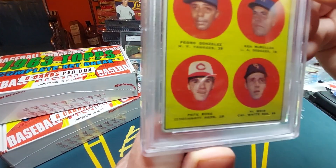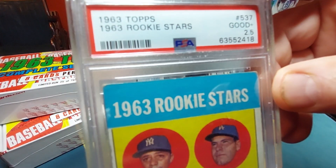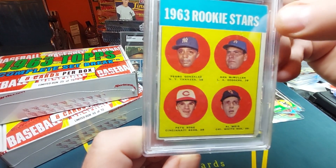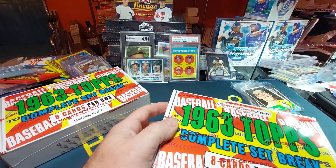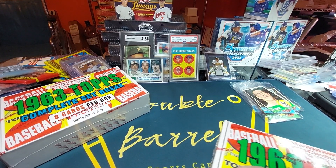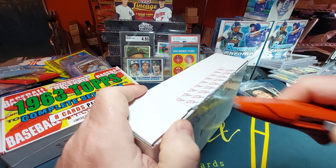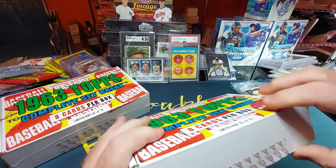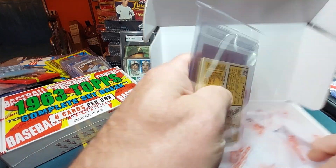It's rough but the picture's good — it's a 2.5. 1963 Topps Pete Rose rookie. Wow. More than paid for all these boxes I bought. Stick with me, we've got two more boxes. I know that was the biggest pull of the set. Oh, I am so excited about that!